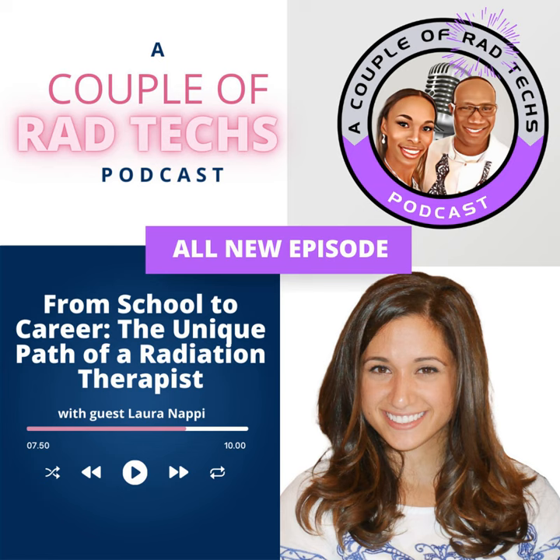Thank you. That was quite the introduction. I really appreciate it. I'm so happy to be here and just get talking about radiology and all things radiation therapy. I am excited to have you. We're going to get into it because we've got a few things to cover in a short amount of time. Laura, I know I did that bio, but I want you to tell people who you are, a little bit about yourself, and what it is that you do.